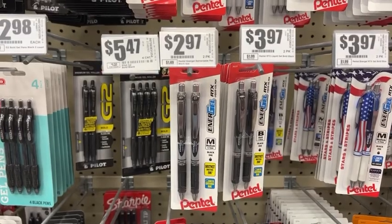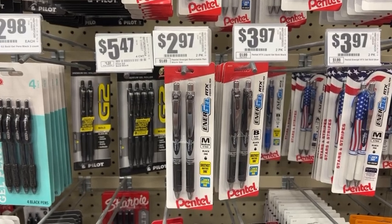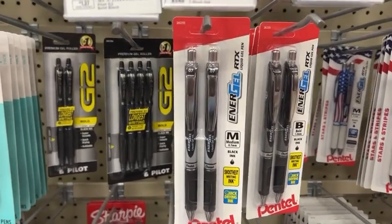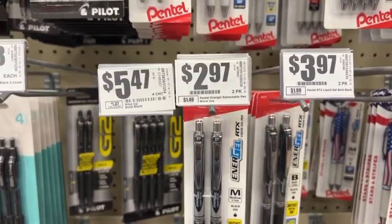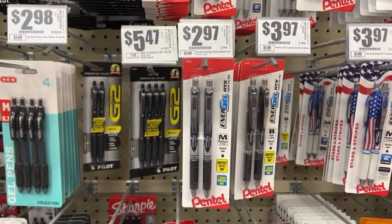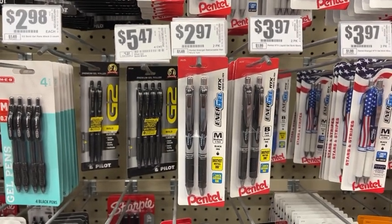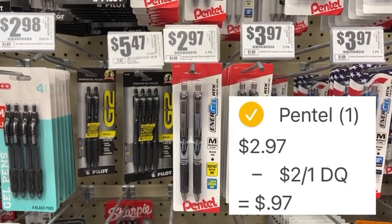Last up, head down the school supplies aisle and look for these Pentel pens — you want the ones that are $2.97. In the HEB app there is a $2 off one unlimited digital coupon that you want to clip. That $2 will come off at checkout, leaving you to pay $0.97 for the two-pack. It is an unlimited coupon so you can grab as many as you'd like for $0.97.